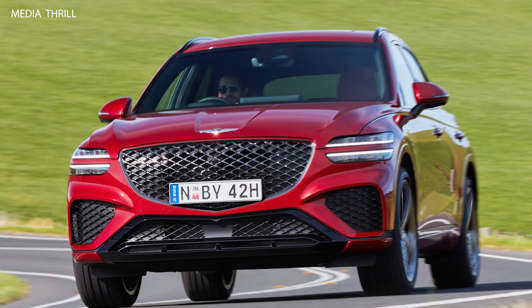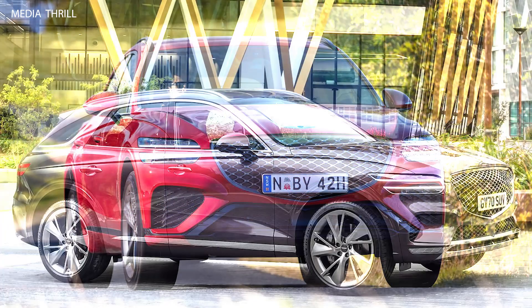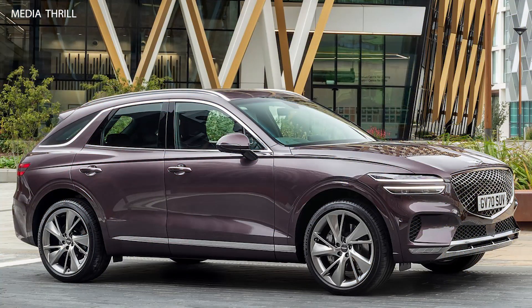The Genesis GV70, launched in 2021, is a compact luxury SUV. It is Genesis's entry into the compact luxury SUV segment, offering a more compact alternative to the larger GV80.